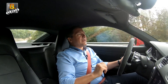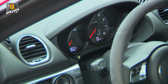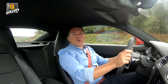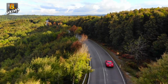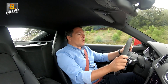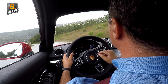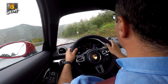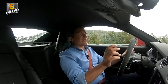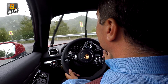Bu araçta devir oldukça önemli. 1950 devir/dakikadan itibaren o inanılmaz 380 Nm'lik torku veriyor. Sol tarafta hız göstergesi, ortada devir saati var; devir saatinin içinde vites konumunu görüyorsunuz. Hemen altında dijital hız göstergesi yer alıyor. Sağ tarafta renkli bir bilgi ekranı var; sürüş süresi, mesafe, tüketim ve hız gibi verileri net bir şekilde okuyabiliyorum.